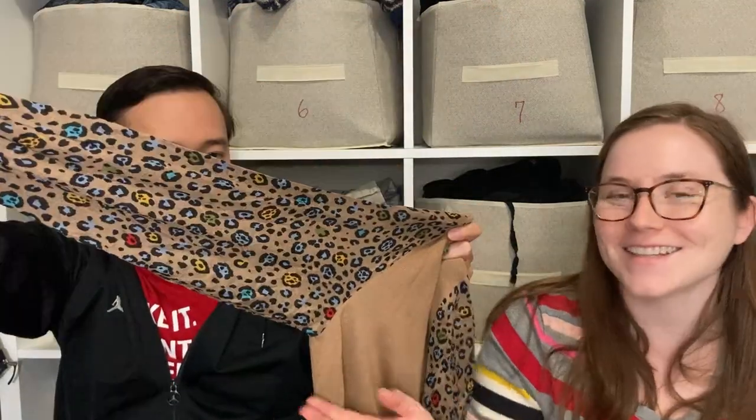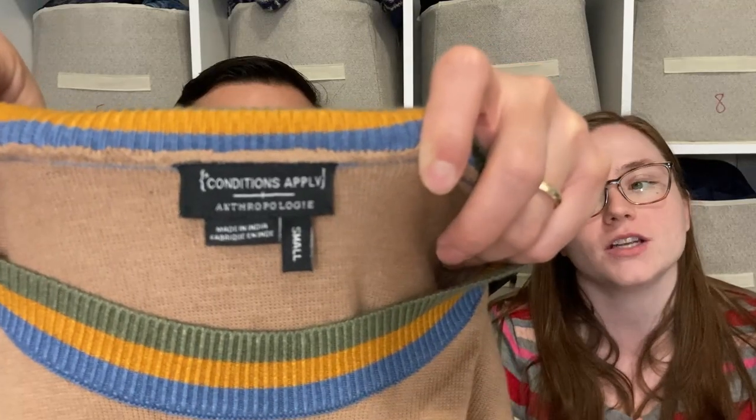This is a sweater by the brand Conditions Apply, which is the Anthropologie brand. It's got these closed leaves with a rainbow leopard print — very cute. Anthropologie sub-brands usually sell for us around $20 unless it's a really high-end one like Farm Rio.